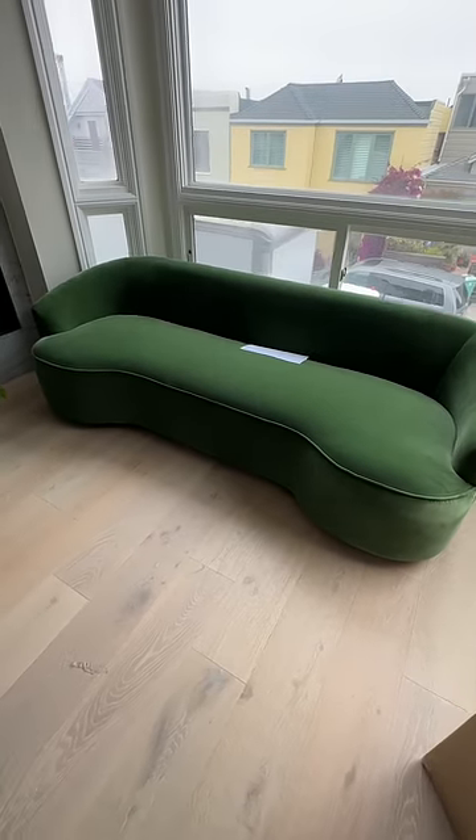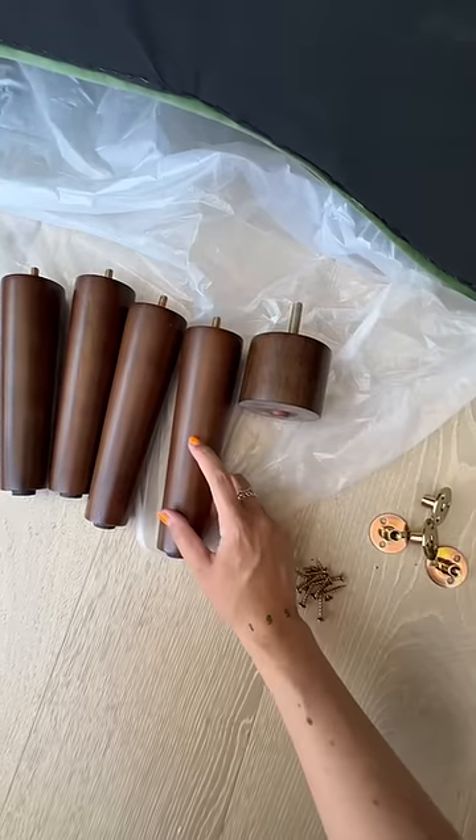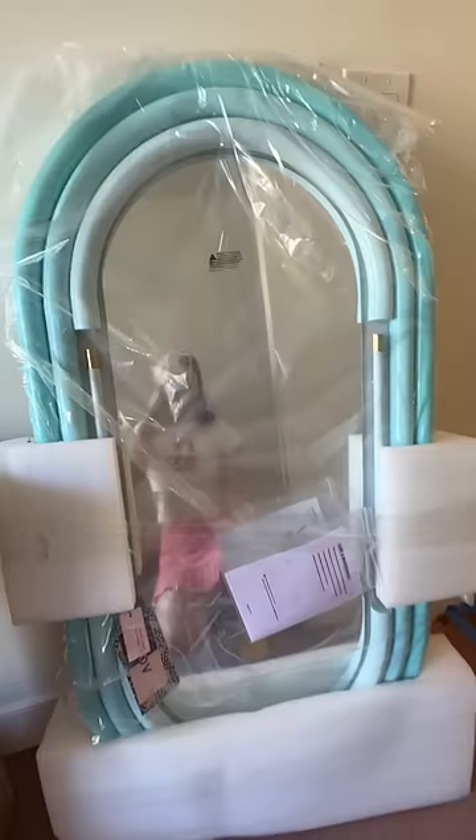You know how I just got the shortest couch ever delivered? Well, I'm switching out the legs. I ordered some tall ones and I'm putting those in myself. The clients are taller and they asked me to do this, which makes perfect sense because that couch was so short.